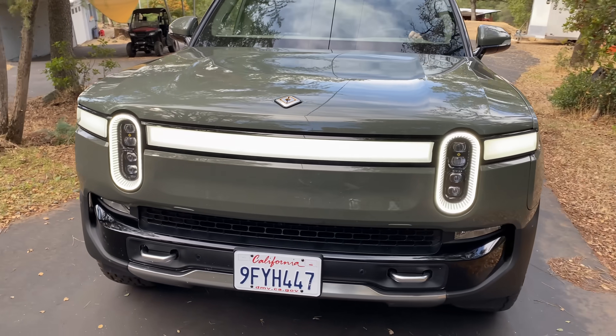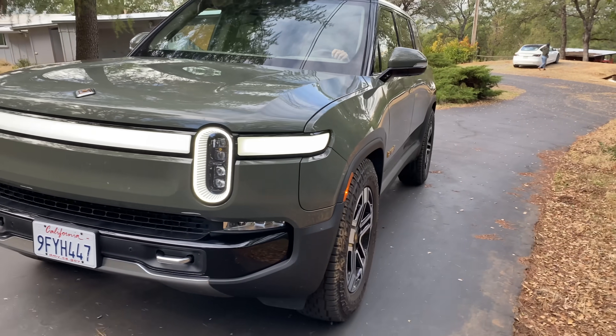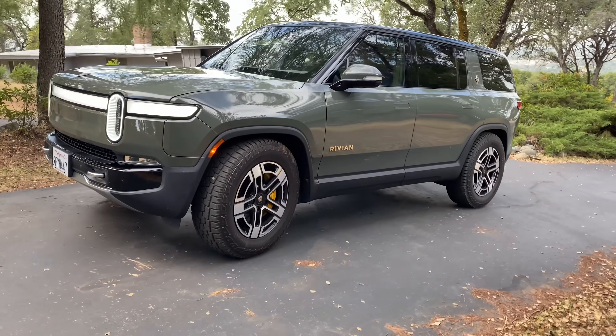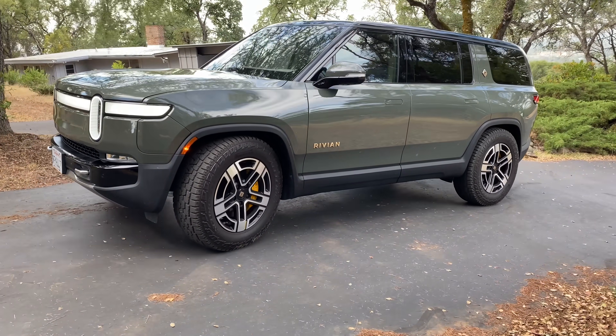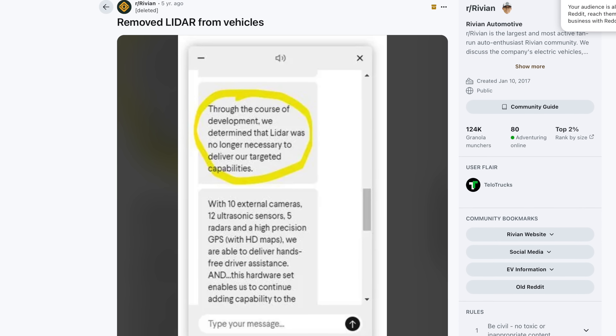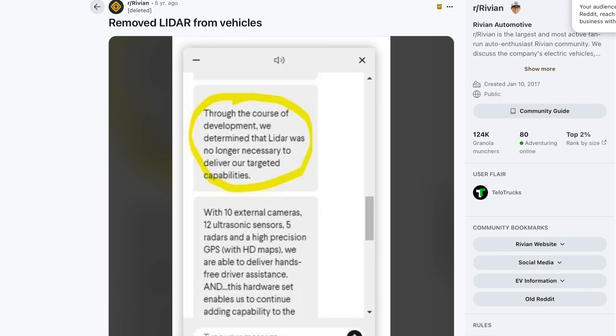Just so we're all clear: Rivian, in the early days before they started delivering R1 vehicles, said they were going to adopt LiDAR on the R1s. But as they started gearing up for production of their premium, much higher-priced vehicles than the R2, they actually scrapped LiDAR. They decided they didn't need it. They did still keep radar, though.